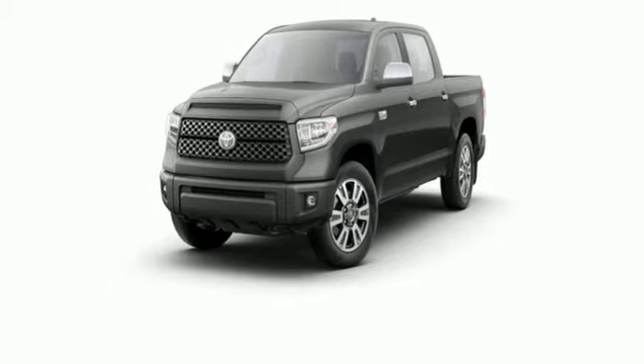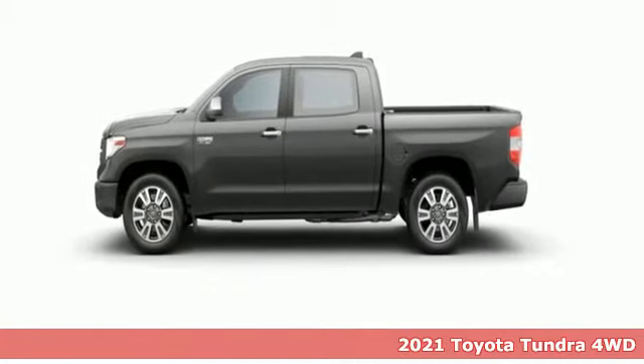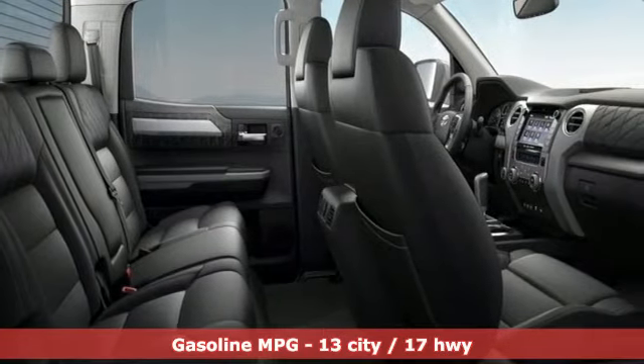It's a new 2021 Toyota Tundra four-wheel drive. You need a truck that's as much of a workhorse as you are. This Tundra was built to meet life's toughest demands.